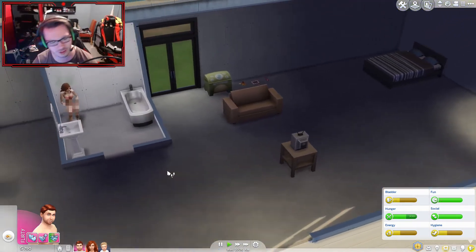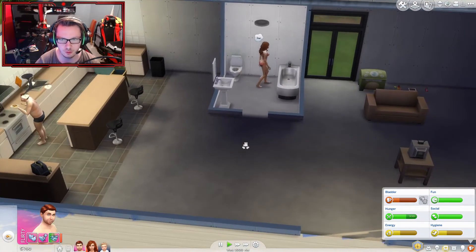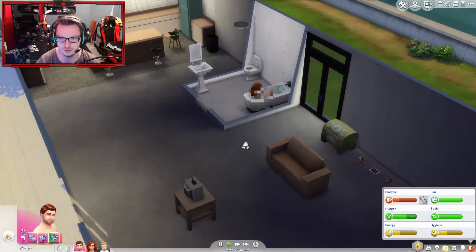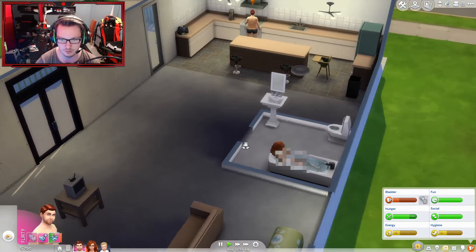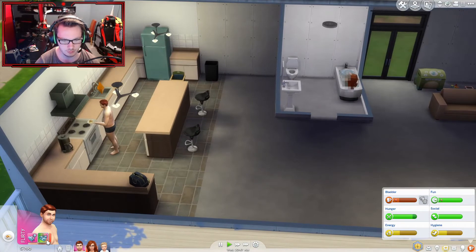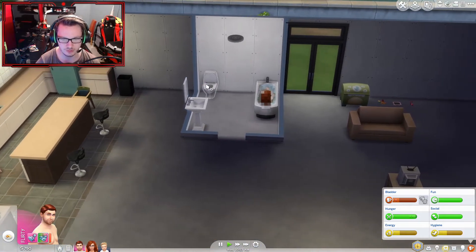Jesus Christ! Some dirt build-up occurring. Oh, for fuck's sake. Completely satisfied — nothing is more satisfying than some nice sex. I just said sex because the game still wanted me to do it.